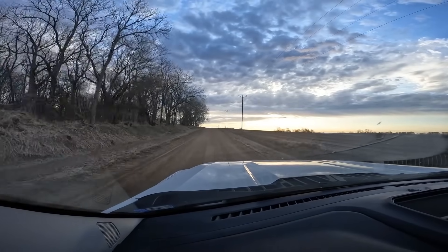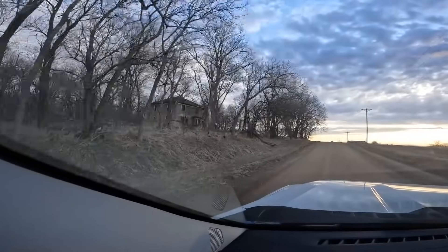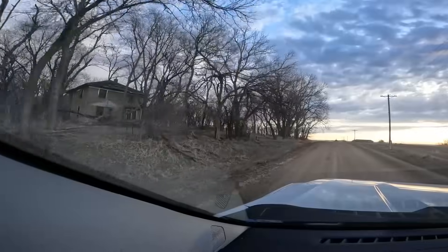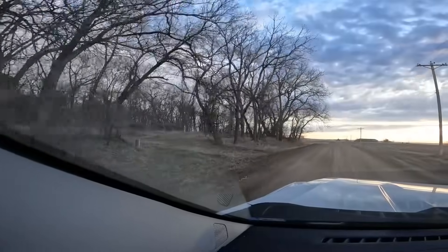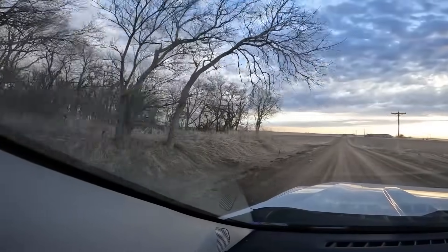Oh man, look at that abandoned house off to the left. There's another house up there, and there's an old camper trailer back there too.